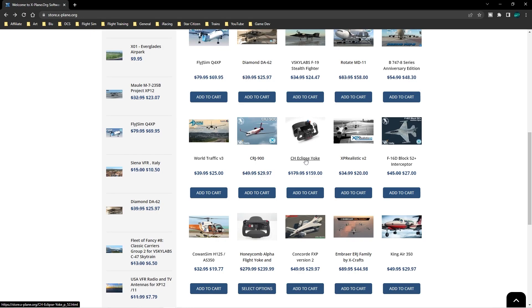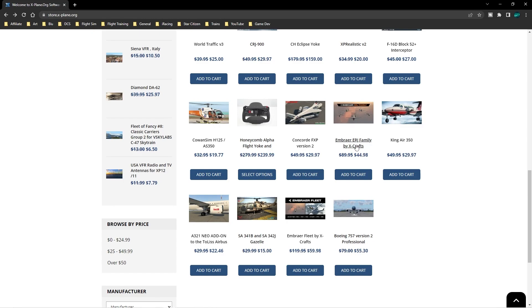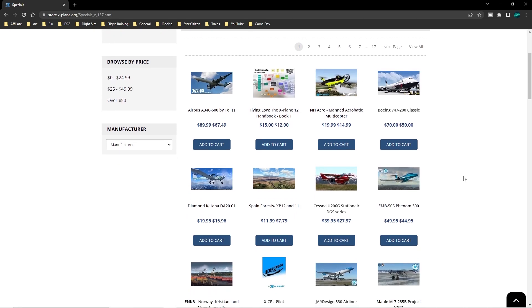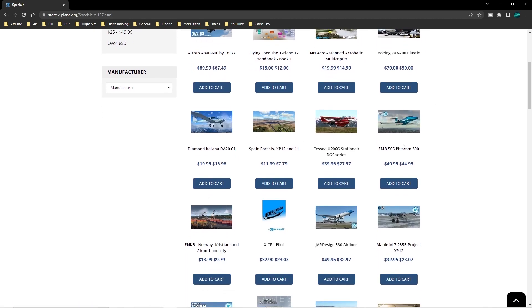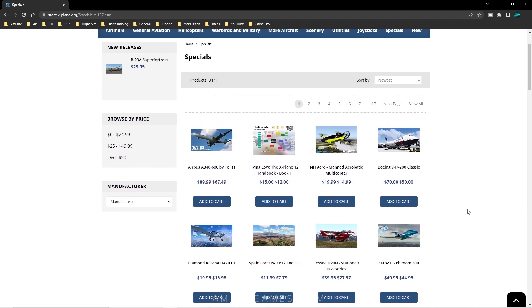The 747 Anniversary Edition is on sale, the CRJ is on sale, there are a few flight yokes, the F-16 Interceptor is on sale, and the Kawasaki H125 — which I've heard great things about — is also on sale. You can even get a Honeycomb yoke, the Embraer ERJ family, the A321 Neo add-on, and the FlightFactor 757. Even the Toliss A340 is on sale. On the Microsoft Flight Sim side I saw maybe five or six aircraft on sale, but on X-Plane you see a lot more.